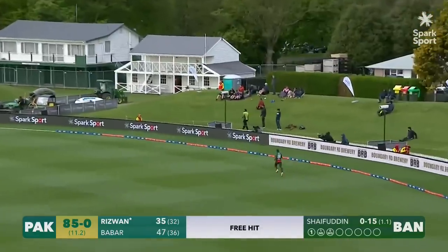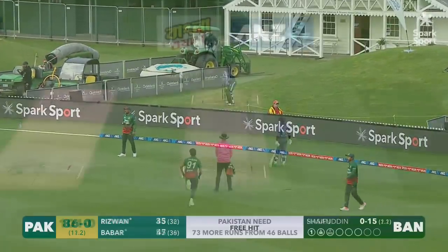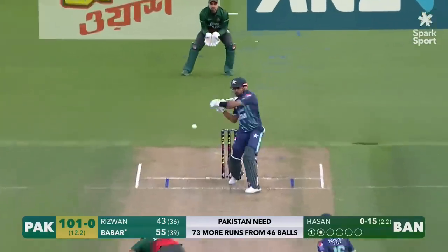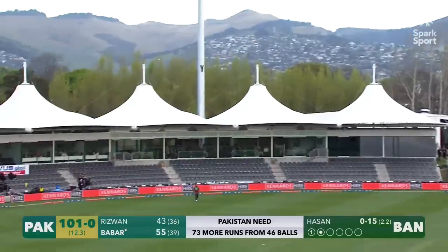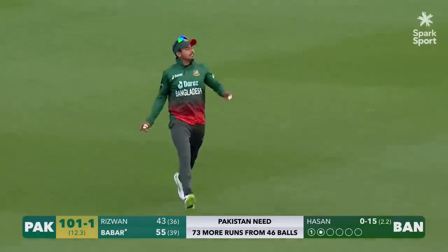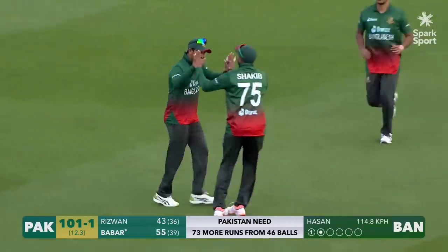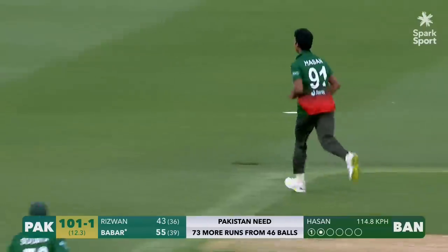Slow ball. Bounce. Pulled away. And just the couple. Finish from Bangladesh is important to consider. He's gone after that. Didn't get all of it. Coming in. Takes the catch. Good catch too. Running forward. Had to be on his toes. Just did not get hold of it at all.